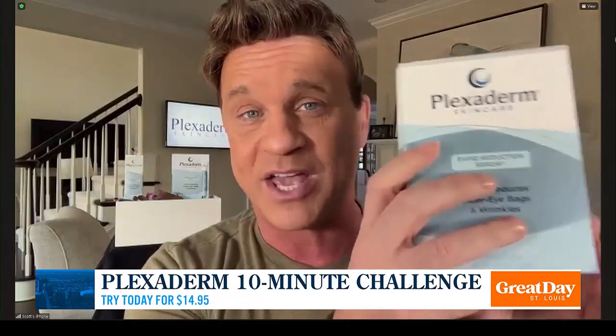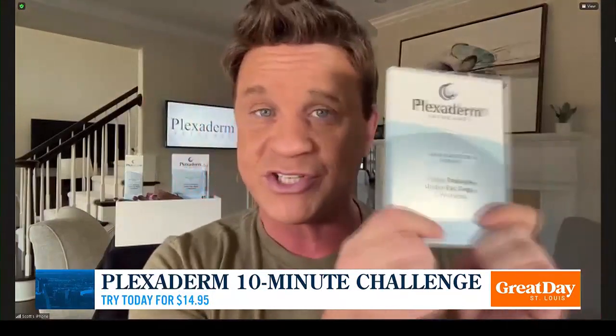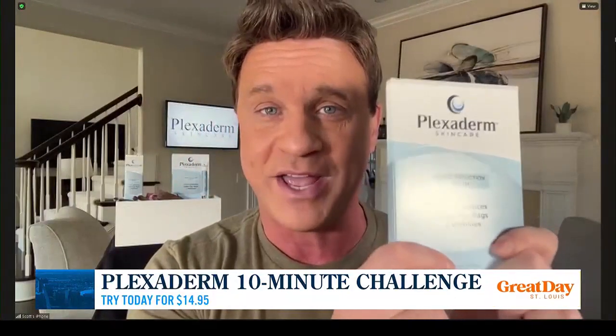But if they're still skeptical after watching this, we've come up with the Plexiderm 6-application trial packet. This is only $14.95 plus free shipping — a real inexpensive way for people to try Plexiderm. Take on that challenge and see how effective it'll be for them.